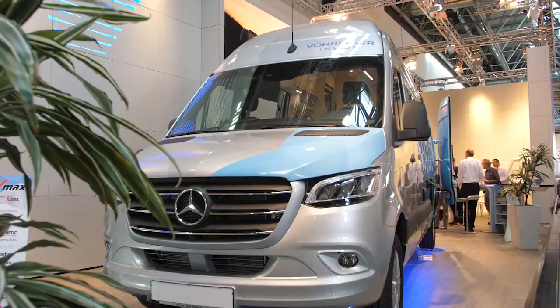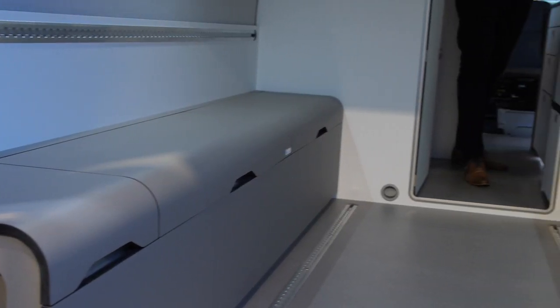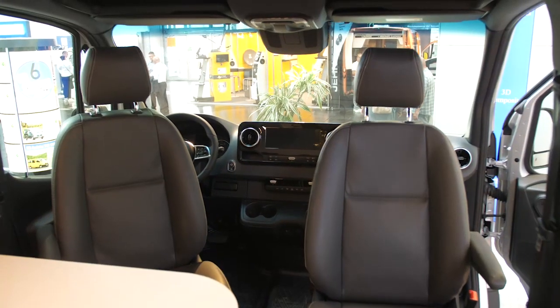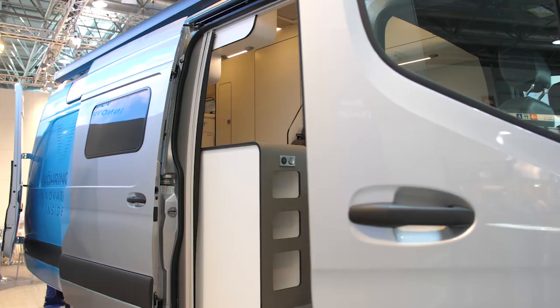But you can also help the environment without using new drive technologies, by using innovative solutions. This Sprinter with its built-in lightweight components turns into a comfortable camper, with less weight and less CO2 emissions — good for the environment.